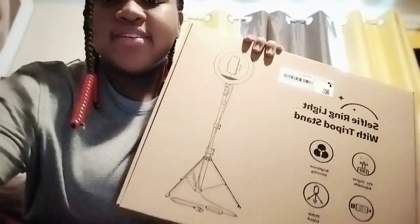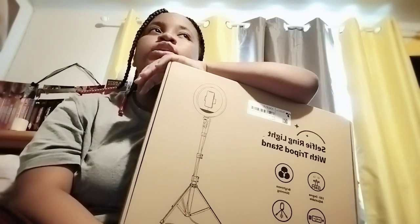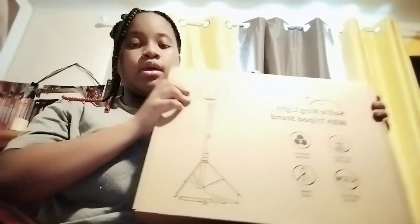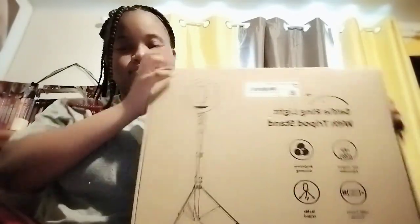I got a ring light because I had one from Walmart but it broke, so my mom got me a new one which I love. I might use this for YouTube videos too, so stay tuned for videos with this ring light and tripod.